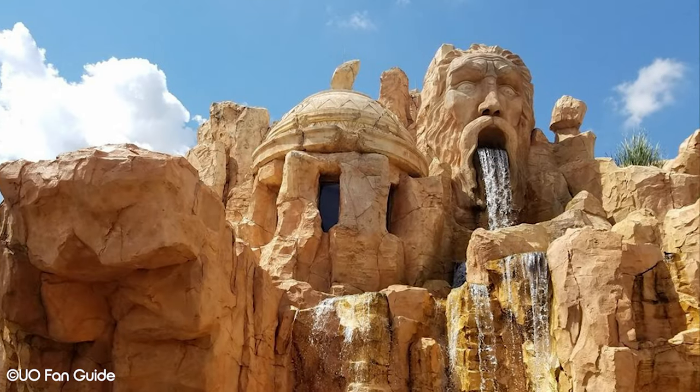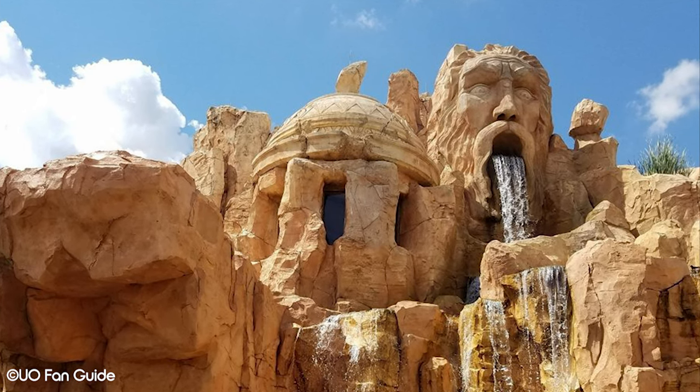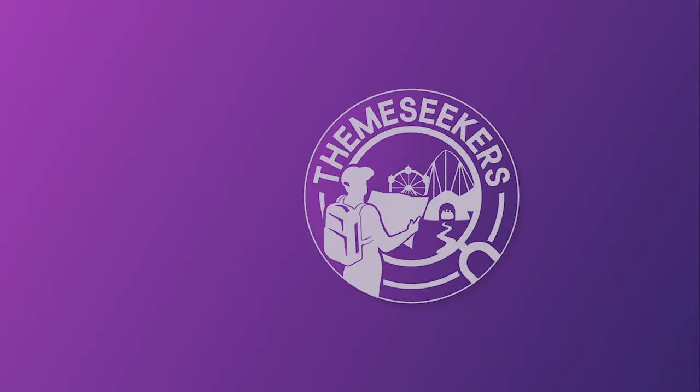If you're looking for something a little bit more classy during your Universal Orlando trip, check out our video on the best table service restaurants inside both parks — a link to that will be on screen now. Where's your favourite spot to grab a quick lunch in Islands of Adventure? Leave a comment down below and let us know.